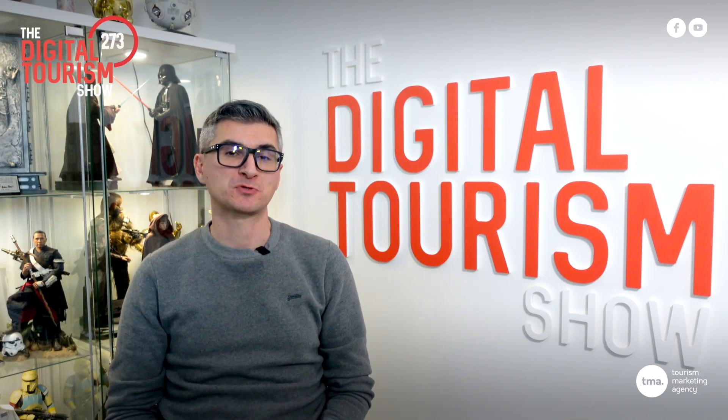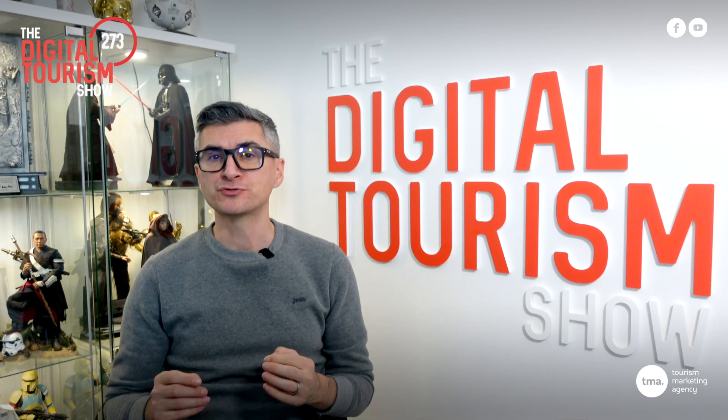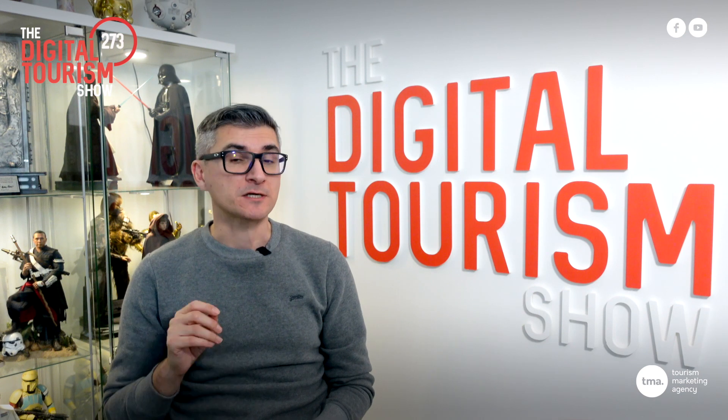Welcome to the Digital Tourism Show episode 273. In this five minute workshop I want you to look at your Google Business Profile and make sure it is optimised as much as possible.